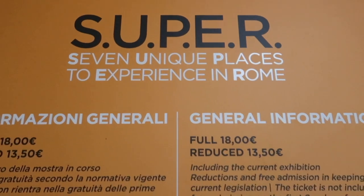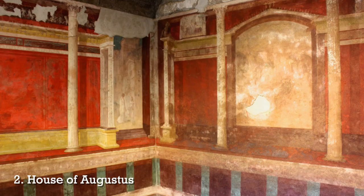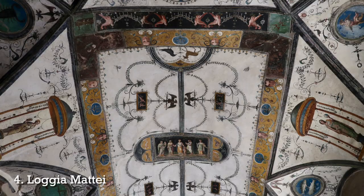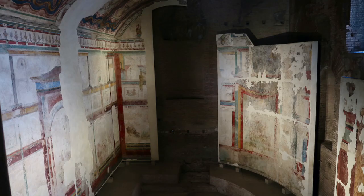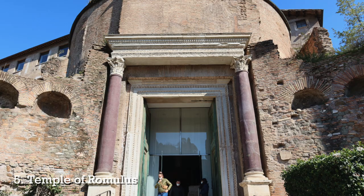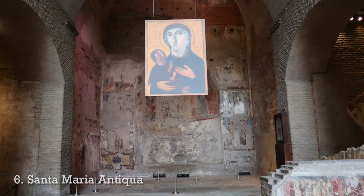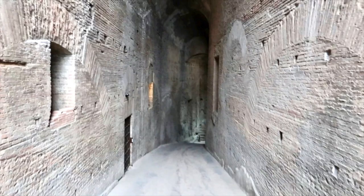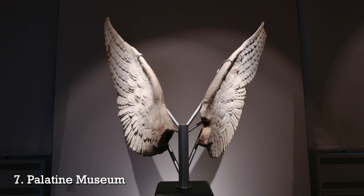When this first came out, there were seven unique places to experience Rome. The first seven sites were: the House of Livia, the House of Augustus, the Neronian Cryptoporticus, the Loggia di Matei (which included the Aula Isiaca), the Temple of Romulus, the Basilica of Santa Maria Antiqua along with the Oratory of the 40 Martyrs, Domitian's Ramp, and the Palatine Museum.